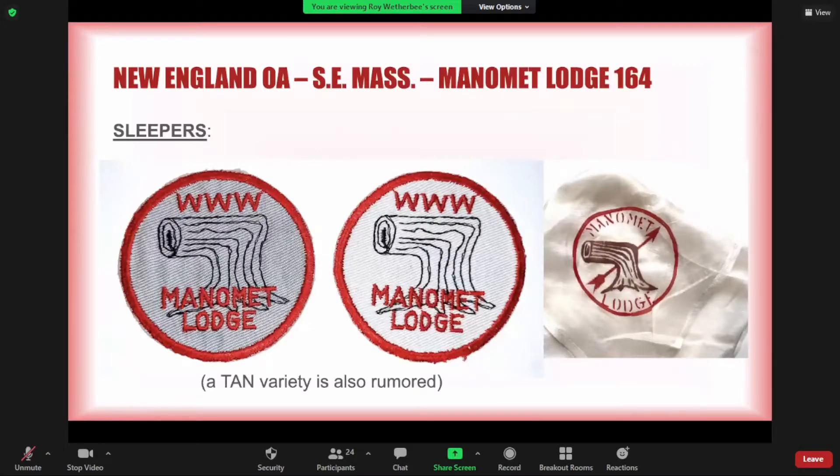Moving north, Manamit Lodge around Plymouth, Massachusetts has an R1 with a gray border, but also a very rare white background version — and a tan variety is also rumored. I've seen a couple of tan ones over the years but never a mint one, so I don't trust the color. If anyone ever sees a mint condition tan Manamit round, I'd be very interested. The neckerchief on the far right was just discovered a couple of years ago when a collection was donated to the museum at Camp Squanto — it had never been seen before but obviously dates to the same era as these rounds.